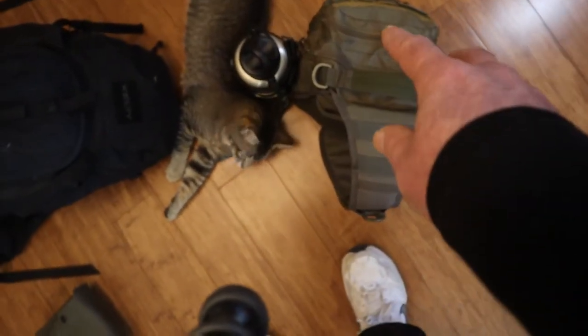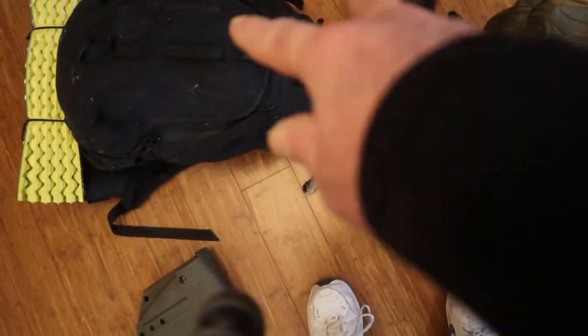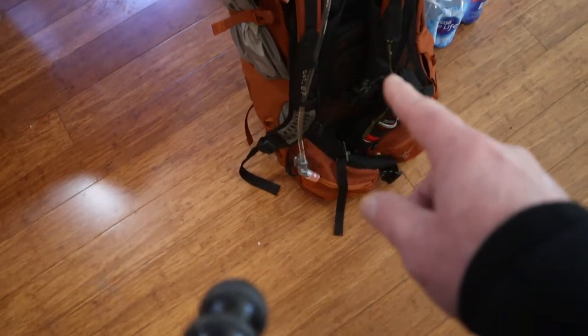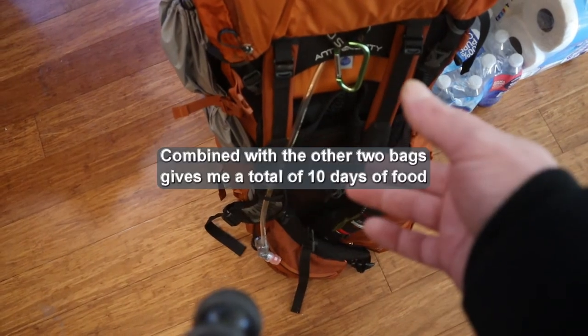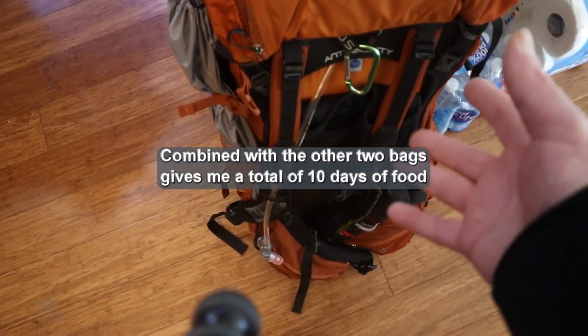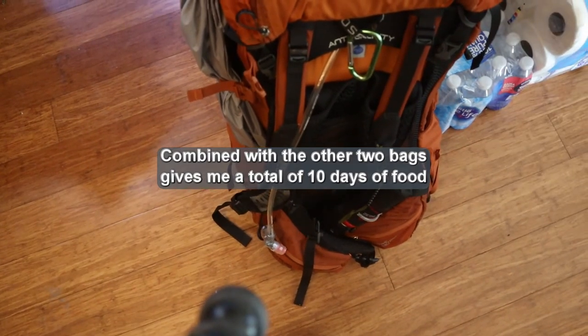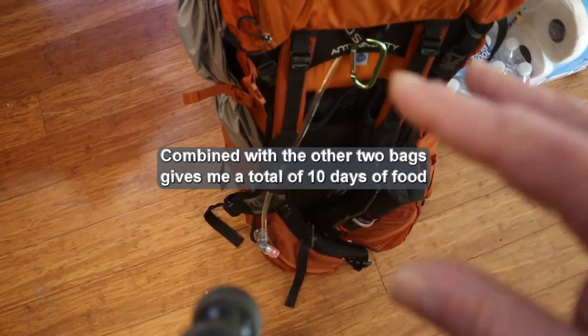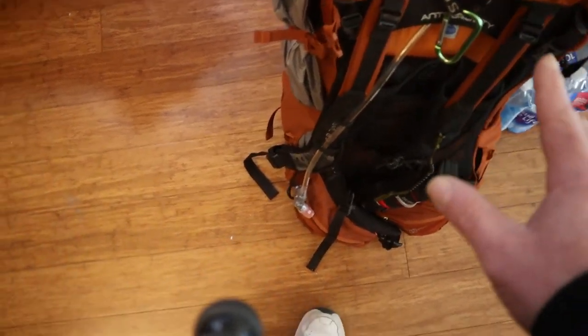All of the gear from this bag not only fits into this bag, but these two bags combined also fits into this bag. What's in here is mostly enough food for seven days and some additional items for recharging solar battery banks and that sort of thing. We'll go over the contents of each bag and how they're used here in just a minute.